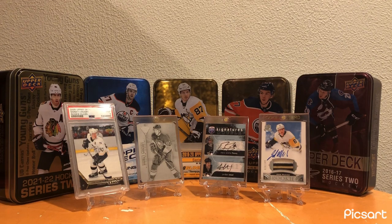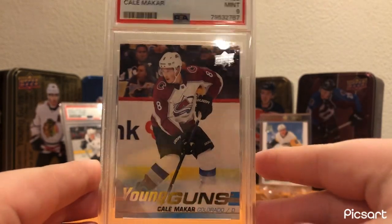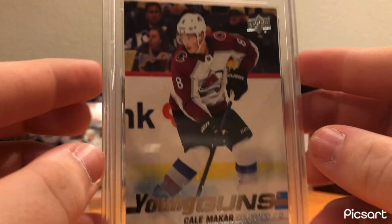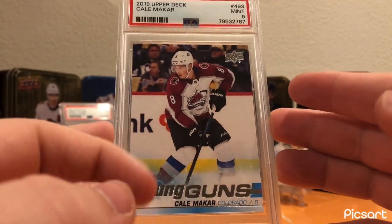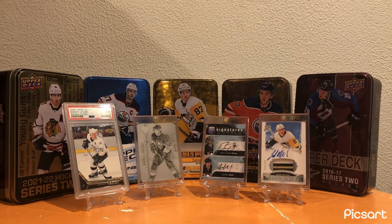Moving on to Colorado - one of the best cards in my collection, and it's been there for some time. Kale Makar PSA 8-9 Young Guns. Really cool card - just an awesome card, one at the top of my collection. It is the number two card in my collection currently. Awesome card and takes the cake for the Colorado spot.